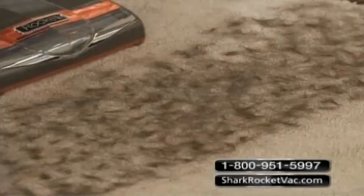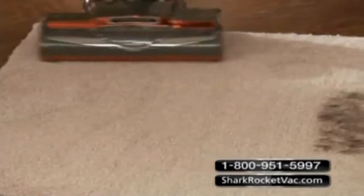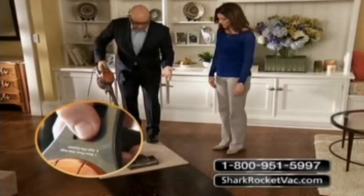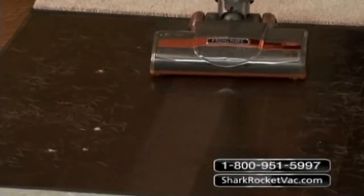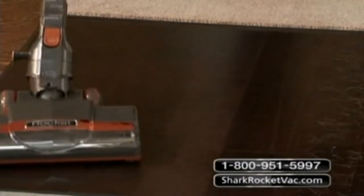Watch this. Look at the way it just powers through all of that head hair. Look at the swivel action — it's so easy to maneuver. Now over here I'm going to head over to the bare floor. I'll set it on the bare floor setting. Look how it picks up everything and maneuvers. This is so much fun — it looks like a little robot going after the dirt and the pet hair.